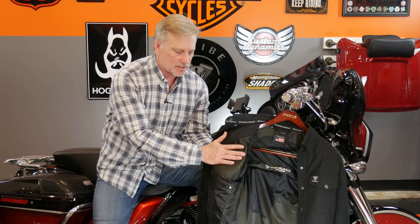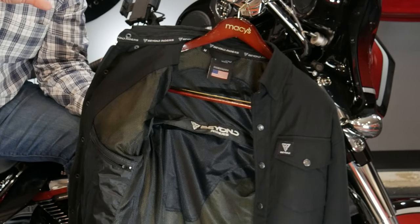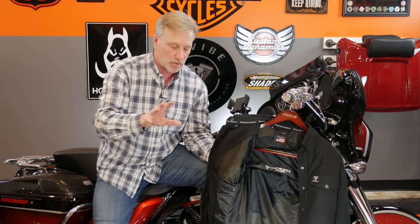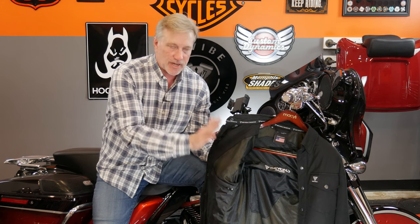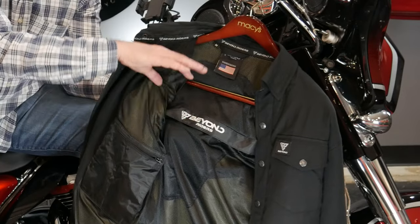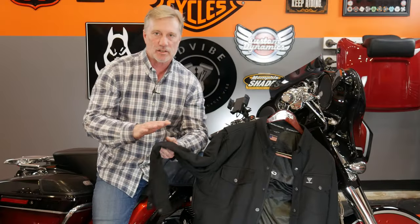From a protective standpoint, it has Kevlar built in — I'm not going to quote the exact Kevlar material, so hit the link in the description for all of those details. That Kevlar is the yellow material behind the mesh. But it goes beyond that — you can actually put armor in here. There's a Velcro opening for back armor, and it has pockets in the shoulders as well as the elbows for armor inserts. This does not come with armor — you can order it separately. In the giveaway I received level one armor for the shoulders and elbows. The jacket also comes with a nylon storage pouch so you can keep the armor safe in your saddlebag.